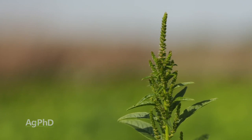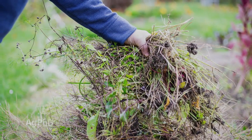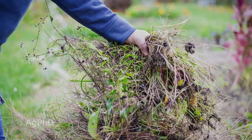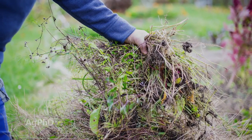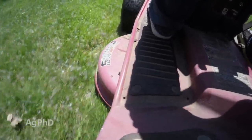Now you've got a whole bunch of seeds, and your only way to stop that weed is to pull the weed, bag it up, and probably haul it somewhere to burn or compost — because once those seeds are made, if you just mow it over or something like that, you've just spread the seed everywhere.